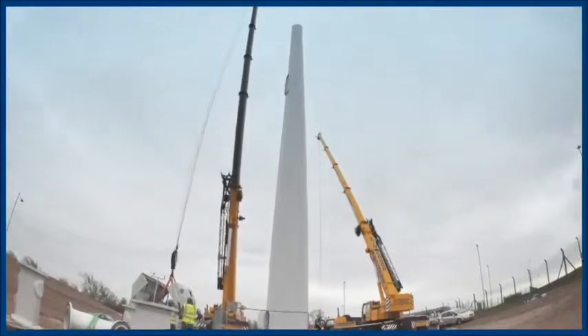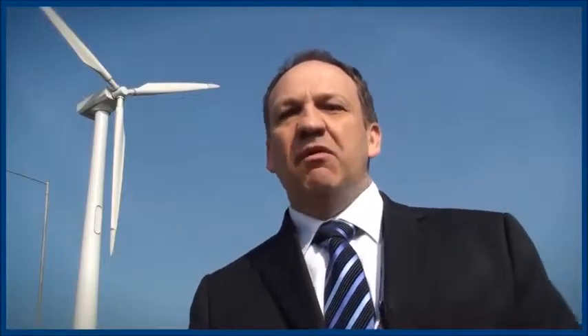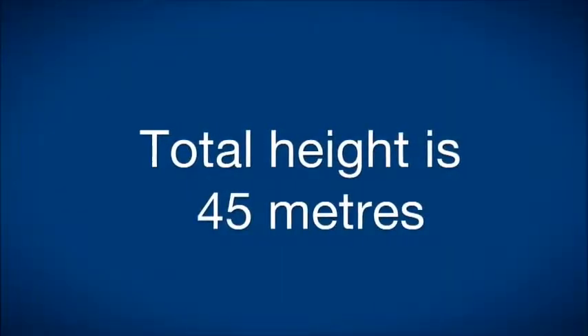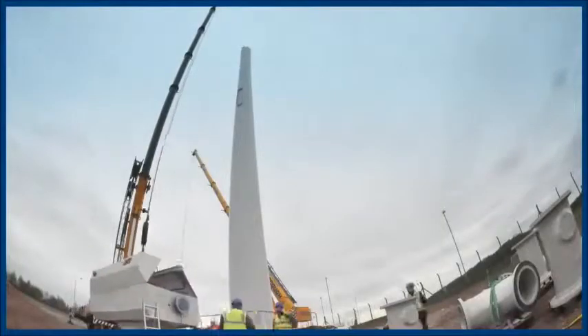With the issues of constructing them on the airport, we have to make sure that they are within the transitional slope from the runway. This means they cannot be more than 45 metres high at the points that we chose for construction. This gave a few technical problems actually sourcing the correct turbines for this application.